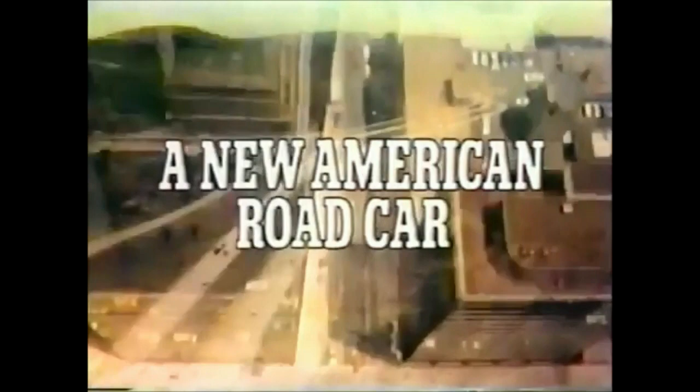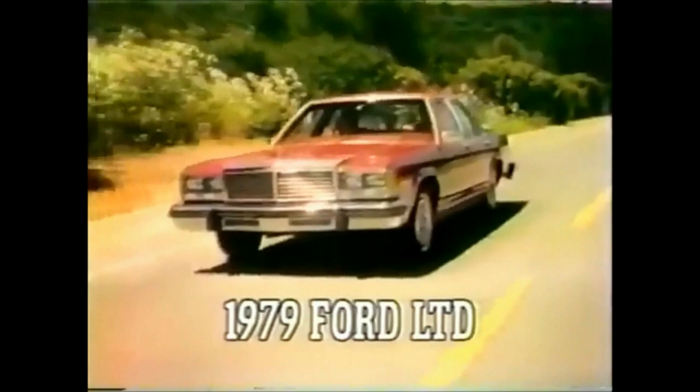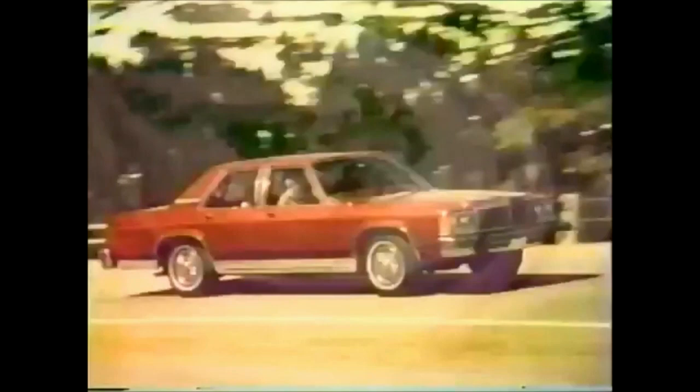Introducing a new American road car — the all-new Ford LTD for 1979, with more passenger room, more driver convenience, more handling ease, and more window area than last year's LTD.